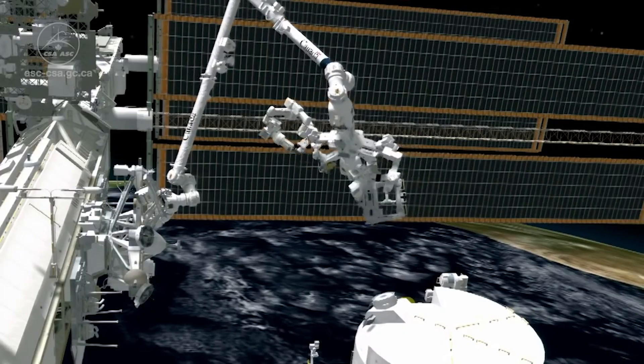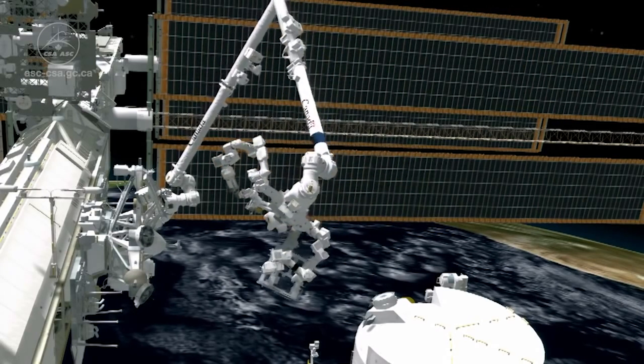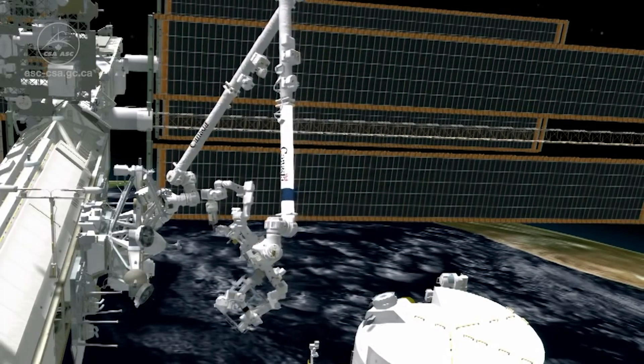Canadarm2 and Dexter continue to circle the Earth on board the station and provide some of the most critical services to the space station team, being able to repair things while hurtling thousands of kilometers an hour through the depths of space. But again, these are not the end of the Canadarm story.